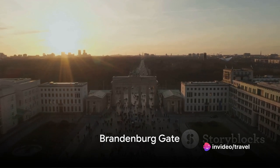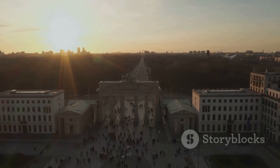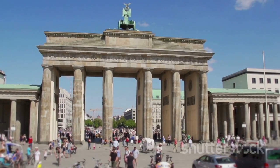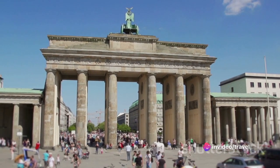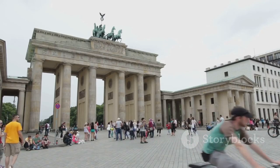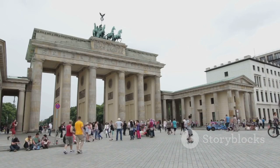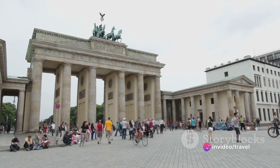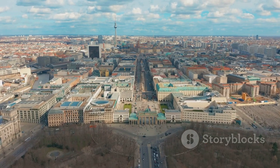First stop, the Brandenburg Gate. A standing testament to the city's history, this neoclassical marvel located in the heart of Berlin is brimming with stories. Commissioned by Frederick William II of Prussia as a sign of peace, the gate was completed in 1791. Since then, it has played a central role in significant historical events. During the Cold War, the Brandenburg Gate was a symbol of divided Germany, as it stood right at the border of East and West Berlin. With the fall of the Berlin Wall, it transformed into an emblem of unity and peace.